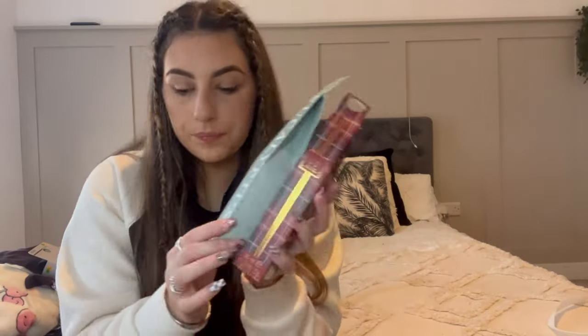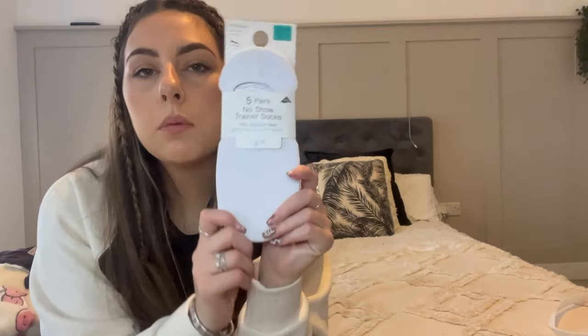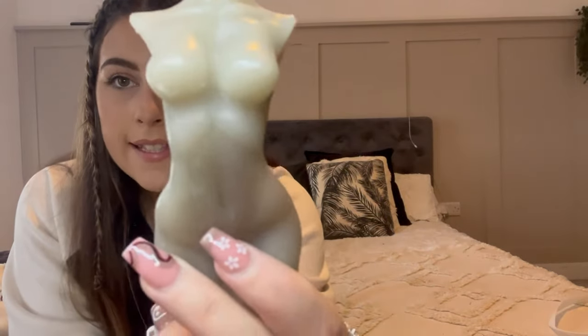I also got some basic white no-show socks - £3.50 for five pairs. If you didn't know, Primark have little color codes on top of their socks for sizes. I didn't actually know you could get sizes in socks and every time I came home they were massive. I got small, size two to five, since I've got size three feet.